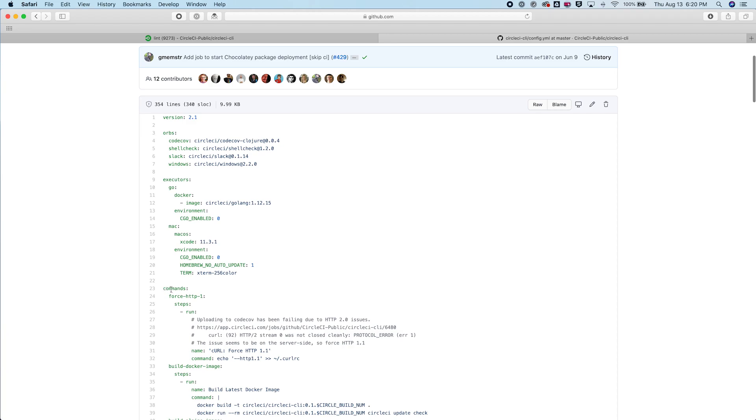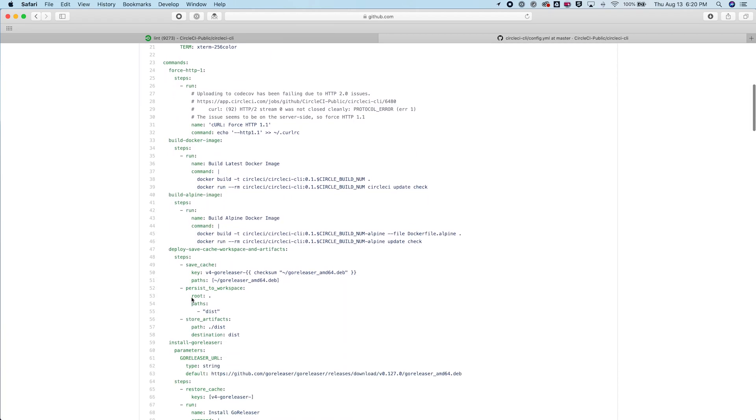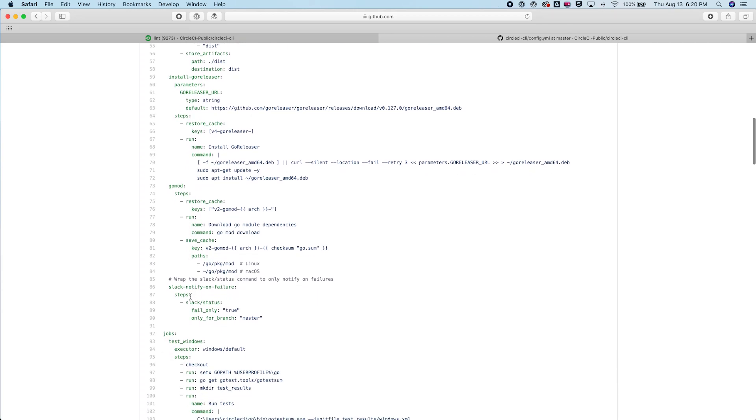The Go executor specifies a specific Docker image to use for the environment, and the Mac executor specifies a specific version of Xcode to use for the environment. We've also defined reusable commands, which can be used as steps in different jobs. Here, we have a Slack notify on failure command, which pulls a command from the Slack orb, which allows us to send that Slack notification when something fails.